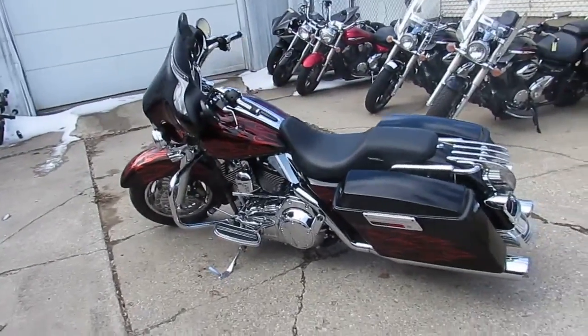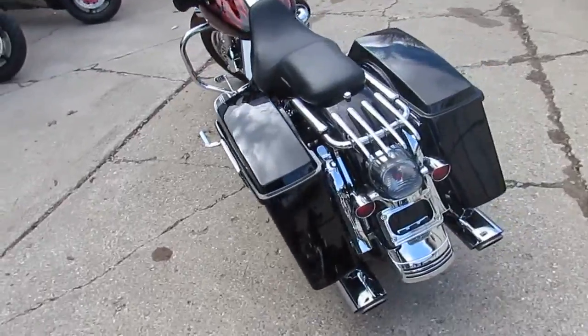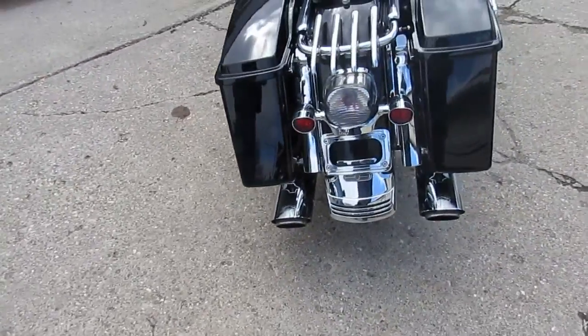Hey guys, beautiful spring day up here in Sandusky, Michigan. We got a ton of used bikes, guaranteed financing, and we got a special one here.